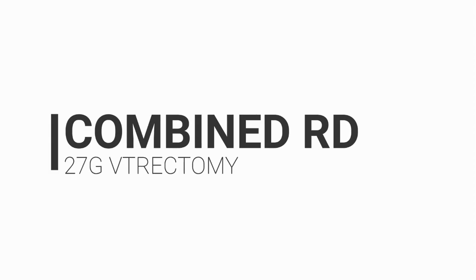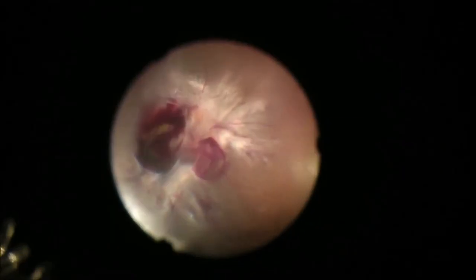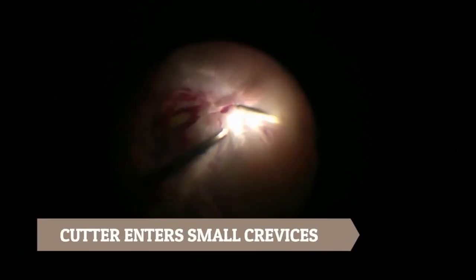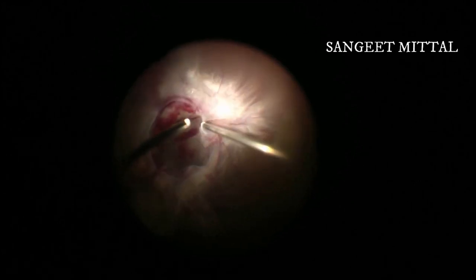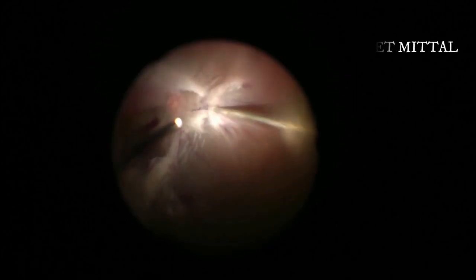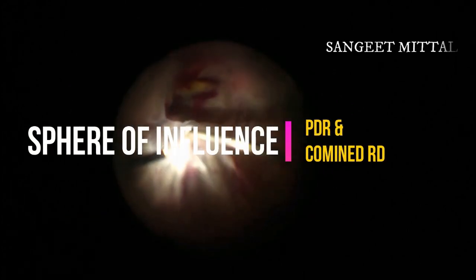Small gauge instruments, especially 27-gauge, have revolutionized the way we manage combined RD. The small size of the cutter enables it to go into very small crevices, thus eliminating the need for scissors. It can even go between the epiretinal membrane and retina, lifting the membrane up and separating it from the overlying retina, enabling safe dissection of membranes.